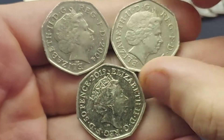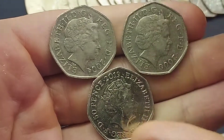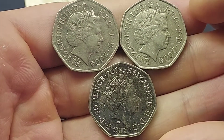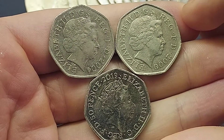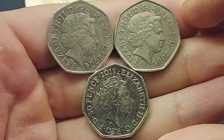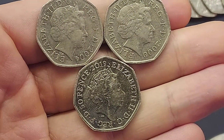Hi guys, Dan's Dollars here, a very good afternoon to you all. I am back from work and I have found four commemoratives at work today. There's three in this video; the next video you'll see the fourth coin, and it is definitely one to get excited about — I'm not going to tell you anymore until that video.